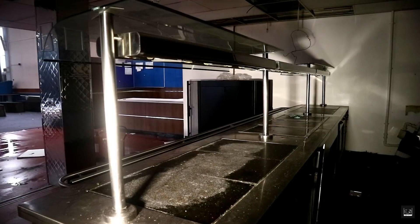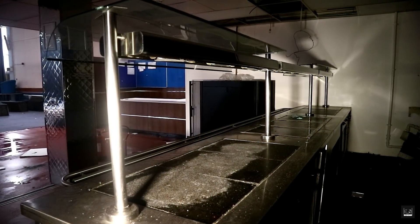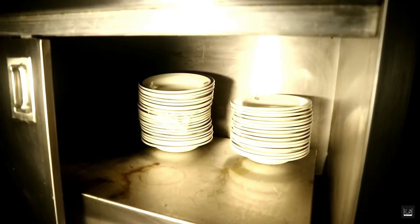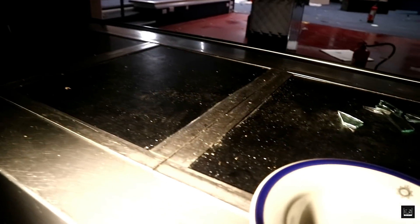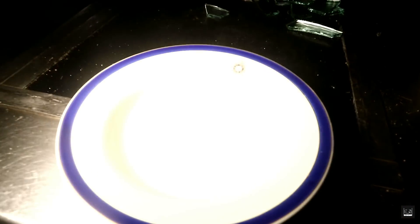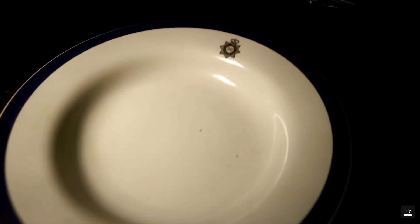We continued into the kitchens that were linked to the dining hall. The items are stacked up and they're pretty clean as well. And do they have the police logo on them? Look at that — they have the police logo on them.